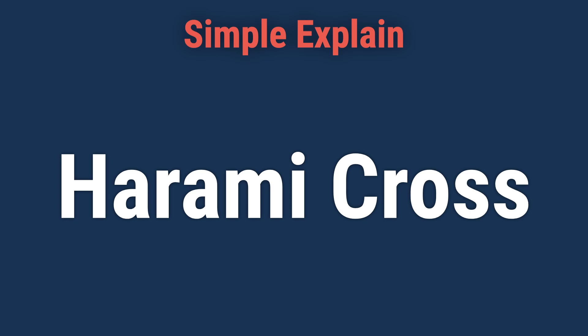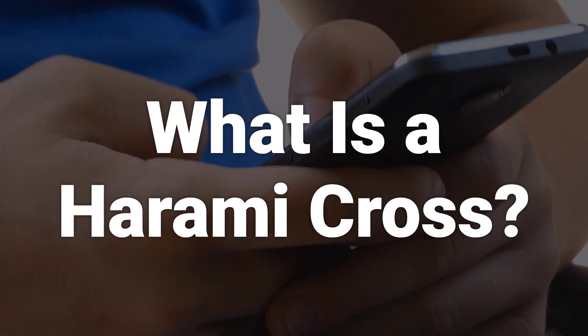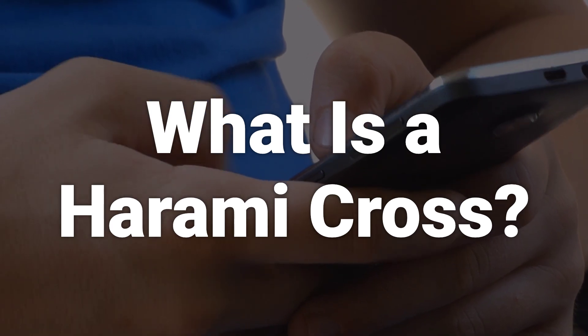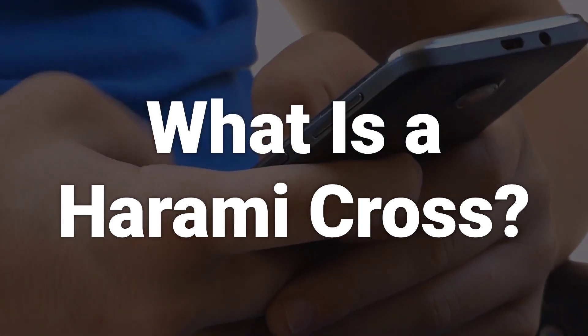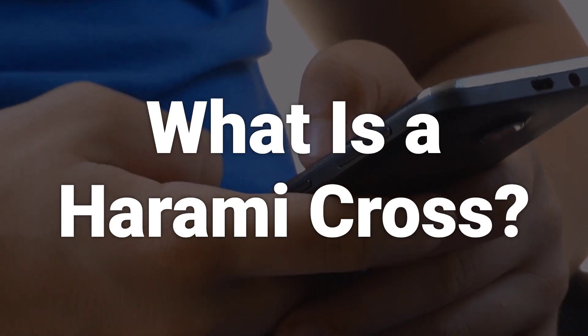Hi! Let's learn about the Harami Cross Pattern. A Harami Cross is a Japanese candlestick pattern that consists of a large candlestick that moves in the direction of the trend, followed by a small doji candlestick. The doji is completely contained within the prior candlestick's body.